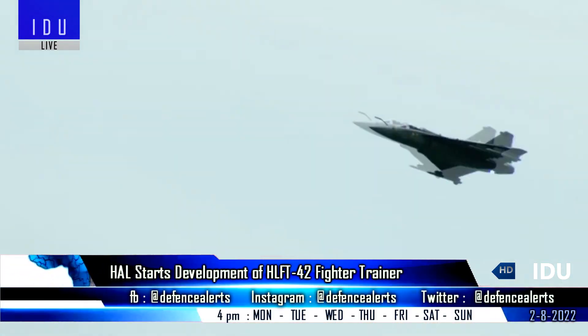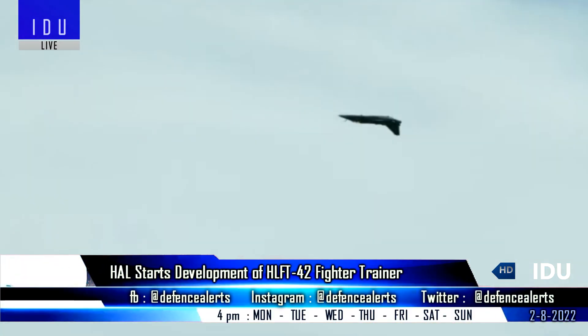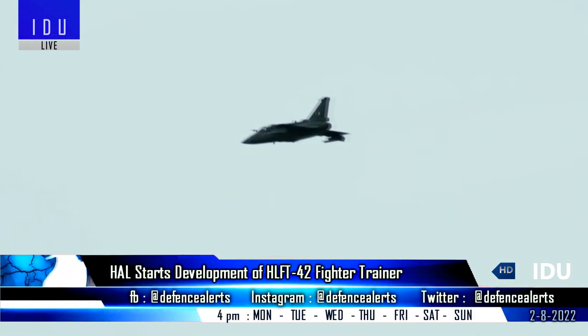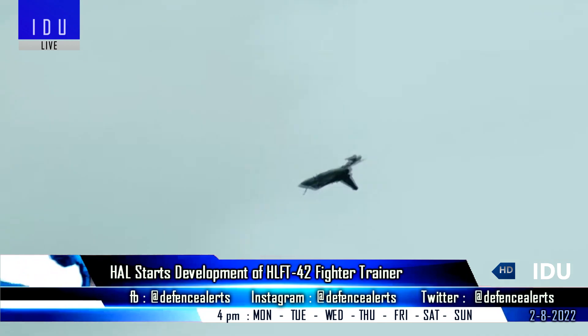The Hindustan Lead-In Fighter Trainer has also been offered to the Royal Australian Air Force, in response to the request for information from the Australian Department of Defense.